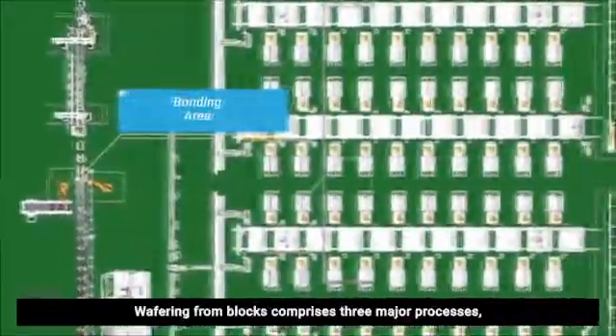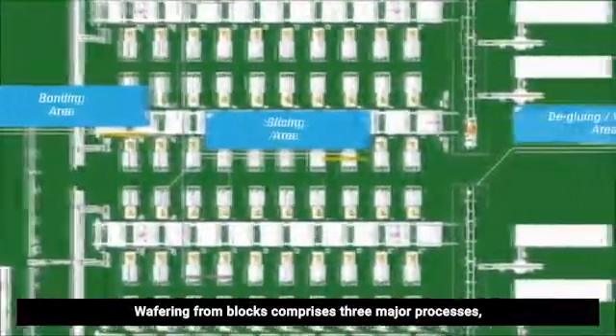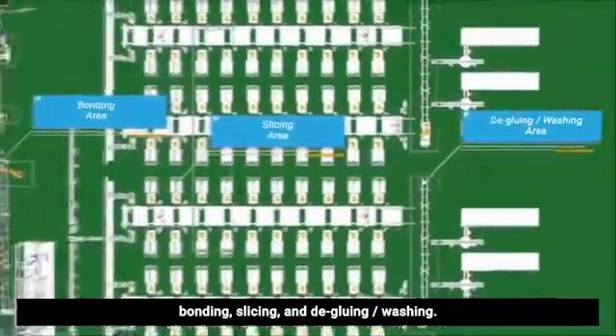Wafering from blocks comprises three major processes: bonding, slicing, and degluing/washing.